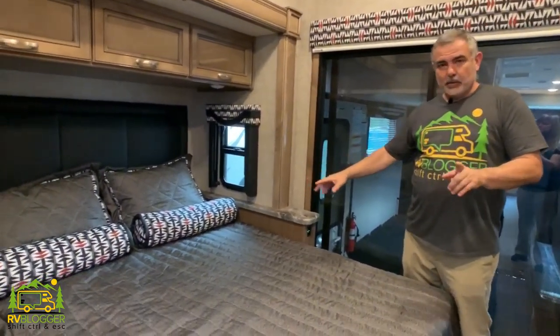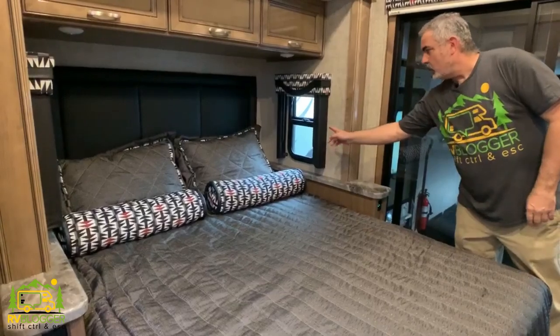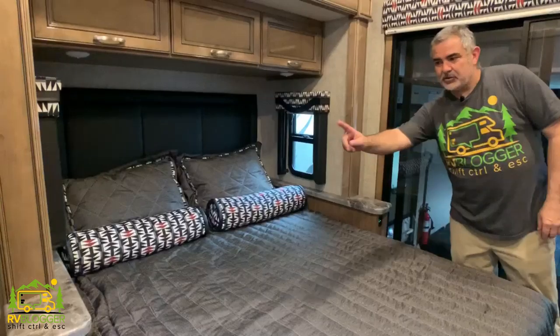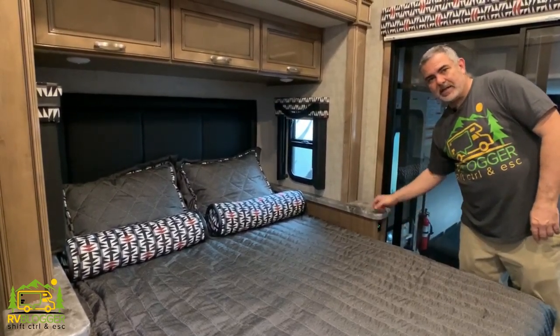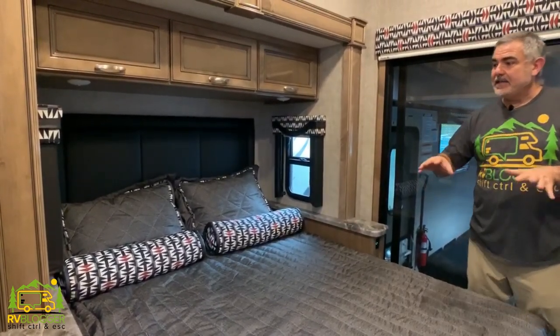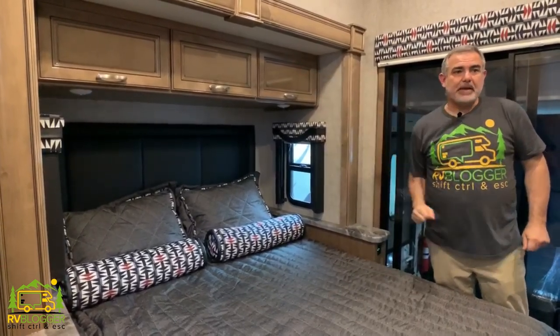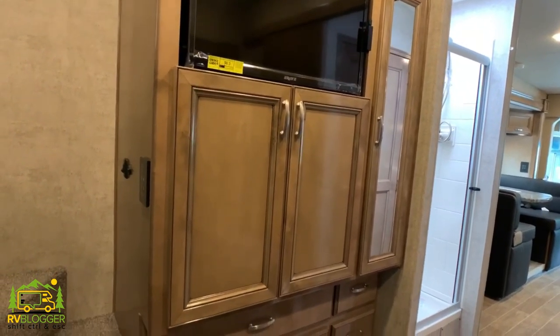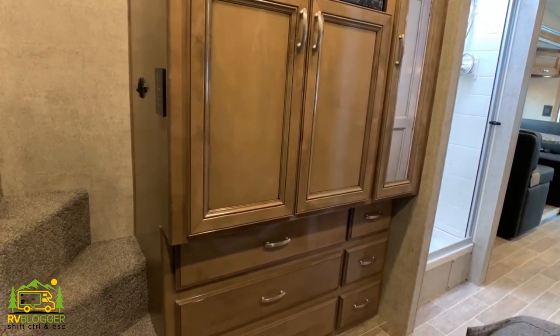Just beyond the bathroom is the owner's bedroom, which is really two bedrooms in one. The owner's bedroom itself has a queen-size bed with a window on each side to catch a nice cross breeze, plus a little shelf on each side where you can plug in your electronics and use as a nightstand. There's also plenty of storage over the top of the bed, and on the other side of the bedroom you have the TV area and even more storage space.